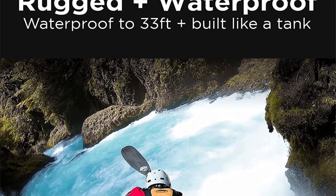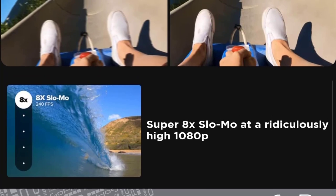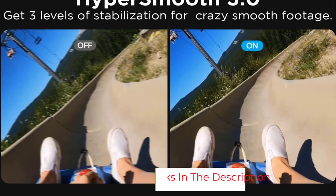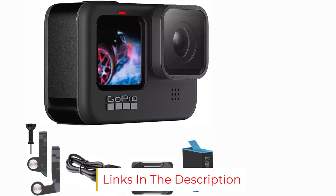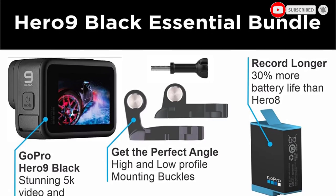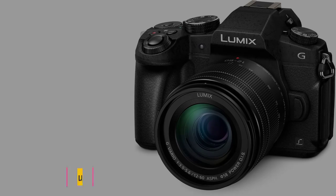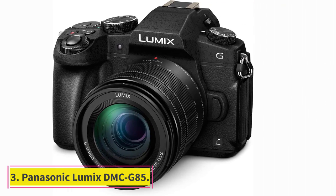The display on the back of the camera doesn't flip around, so keeping yourself in the frame is a challenge. There's an app for your smartphone that allows you to adjust settings and see yourself in the camera, but that requires a second hand, which can be just as annoying as it is convenient. Given its price point and overall performance, the GoPro Hero 7 Black is a great entry-level option for anyone interested in upping their vlogging game.